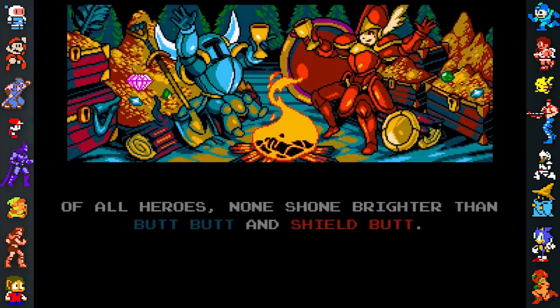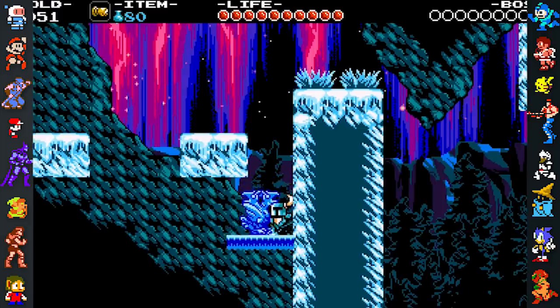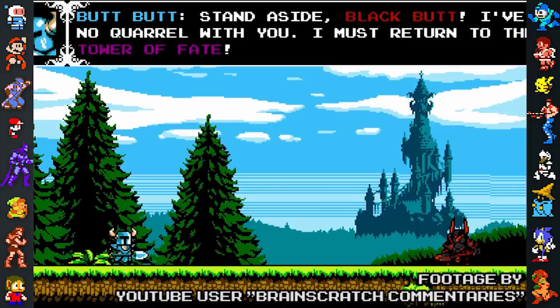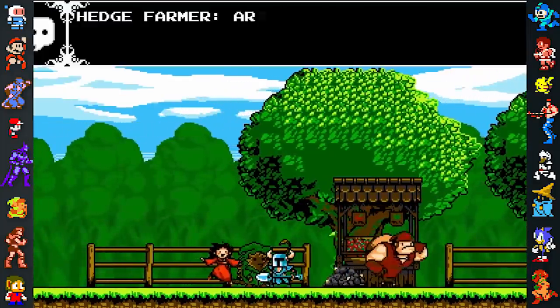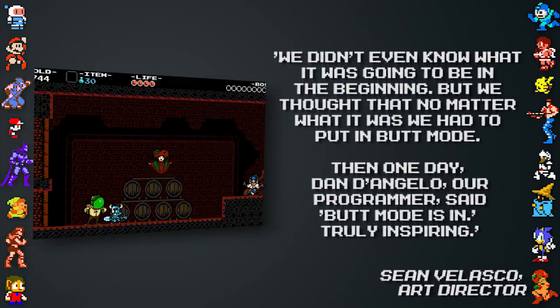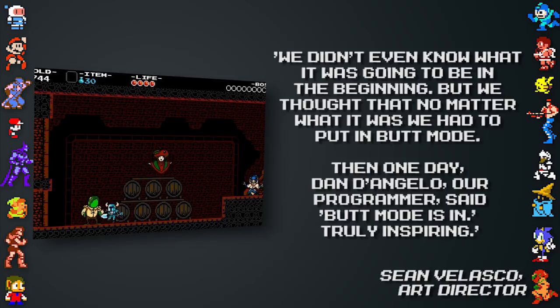The game also featured a renowned butt mode, where most nouns in the game's text are replaced with the word "butt." This was the final stretch goal for Shovel Knight's Kickstarter, coming about on the final day. As the game had hit every stretch goal possible, the team was concerned about adding any more, fearing they'd never get the game done. Someone suggested butt mode as the next goal, and when asked what it was, the person kept it a secret. Somewhat like Shovel Knight itself, it started out as something that was supposed to be a joke that got a little too serious, with Velasco saying, "We didn't even know what it was going to be in the beginning, but we thought no matter what it was, we had to put it in butt mode. Then one day, Dan D'Angelo, our programmer, said, 'Butt mode is in.' Truly inspiring."